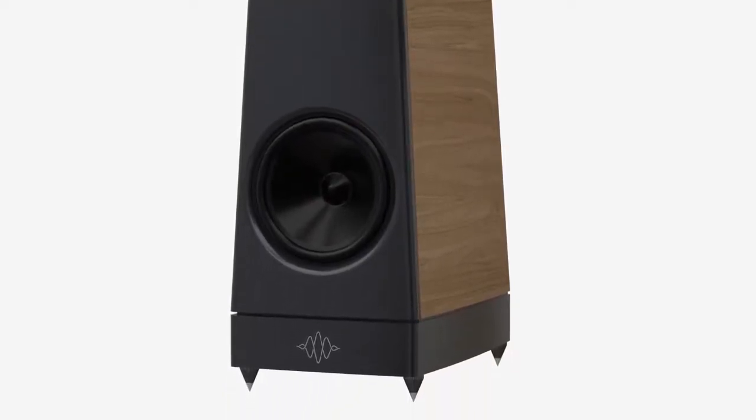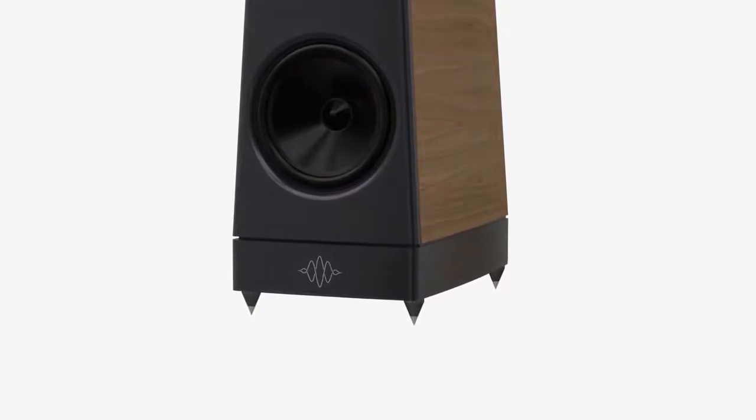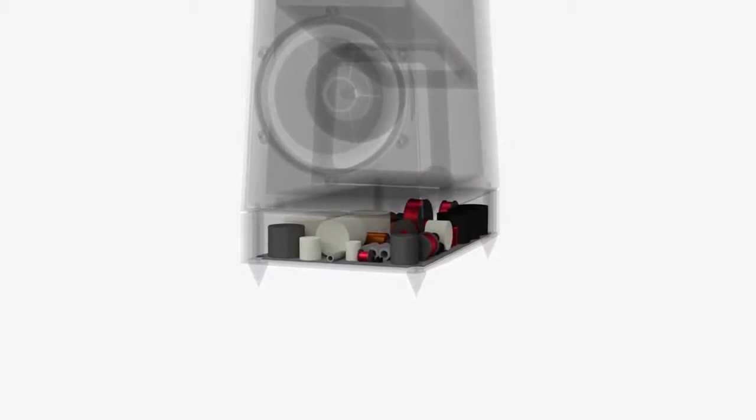The crossovers are in milled aluminium plinths below each cabinet. This removes the delicate crossover components from the pressure waves inside the cabinet. The crossover circuits continue the YG tradition of exceptional design and components. New crossover topologies, optimized by modelling and listening, provide exceptional performance.